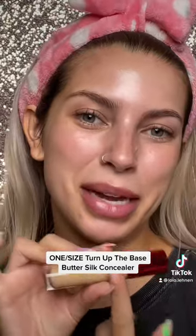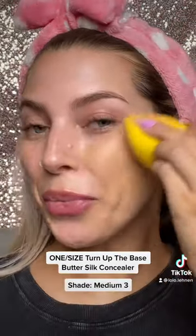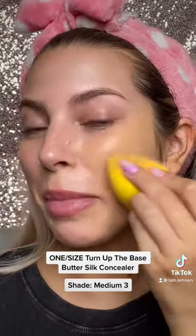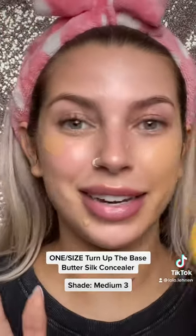Get rid of your foundation and replace it with concealer. My go-to has been the One Size Turn Up the Base Butter Silk Concealer, and I'm going to show you guys how I use it. I swear this concealer makes my skin look so smooth. It is my go-to for hot summer days because it is oil resistant and it does not transfer.